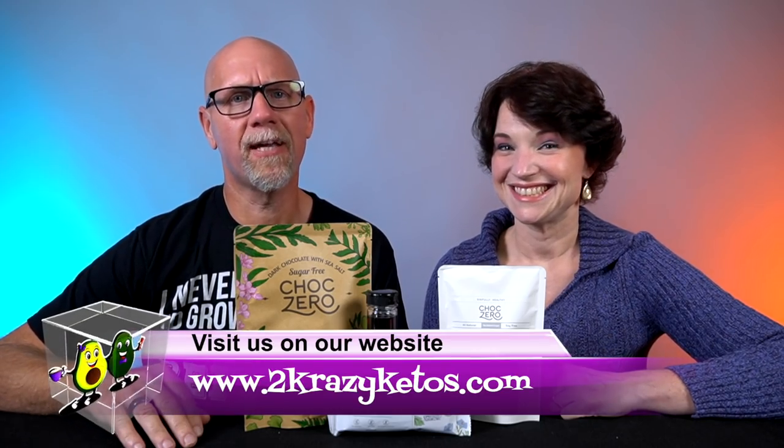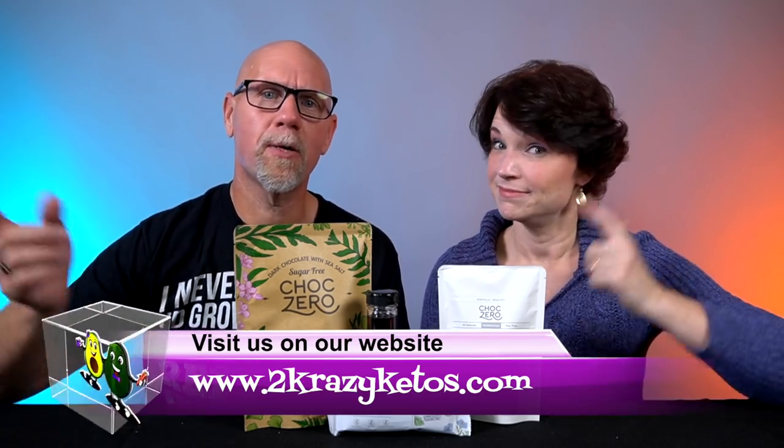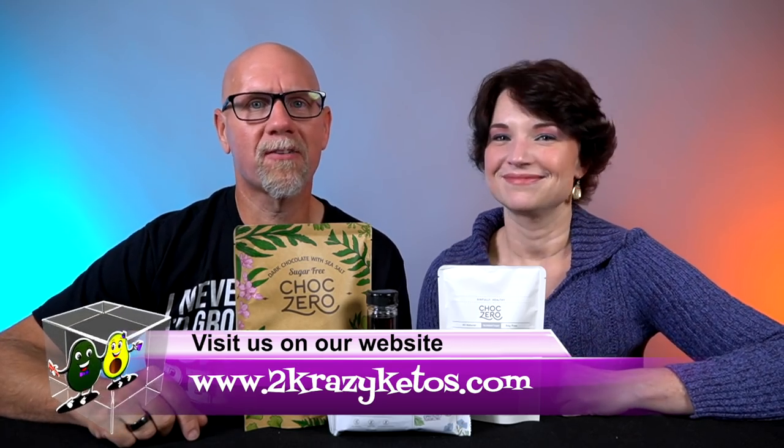Hey, what's up family, I'm Rachel, and I'm Jo, and we are 2 Crazy Ketos. If you're new to our channel, welcome. Here on 2 Crazy Ketos we do recipe videos, product reviews, and talk about various keto topics. Every Monday we sit down on the couch for Keto on the Couch, where we talk about what's going on in our lives for the week. You can find us on Facebook, Instagram, Twitter, and our website at 2crazyketos.com, where you'll find all of our different recipes.